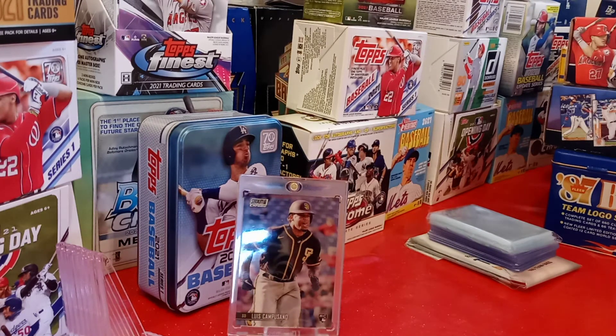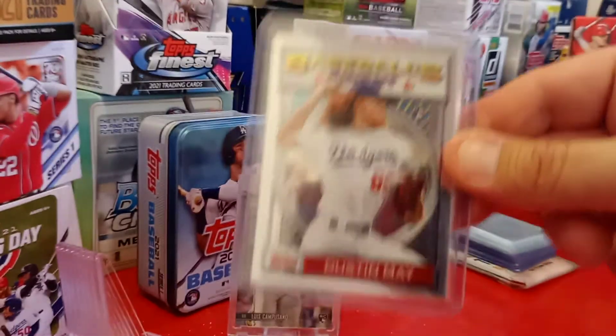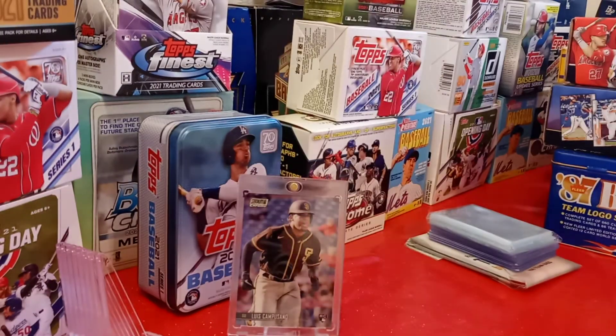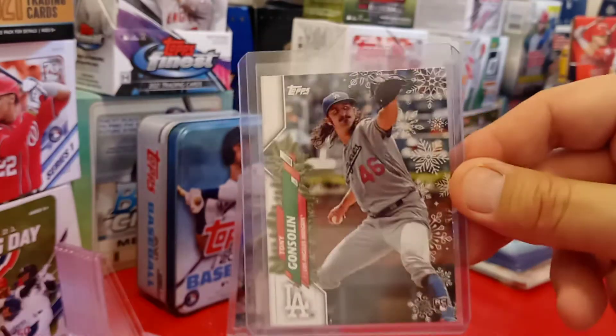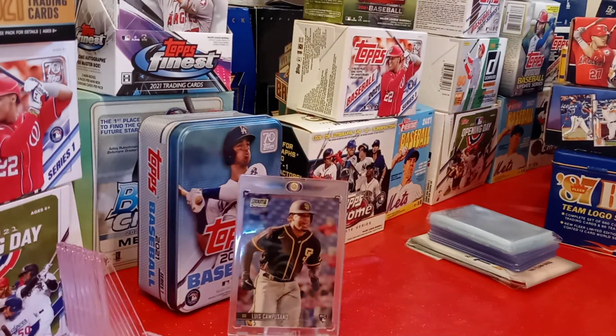From 2020 Finest Flashback, a rookie card of Dustin May — awesome, thanks guys, that's really dope. Then I got a Gavin Lux rookie card from Holiday 2020. Another Dustin May rookie card from Holiday 2020. And a Tony Gosselin rookie card from 2020 Holiday. Sweet guys, thank you very much for increasing my Dodger collection.